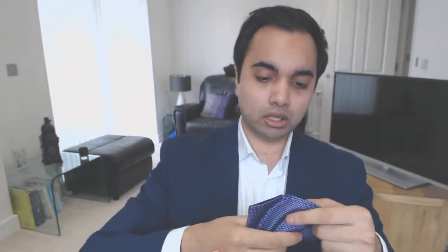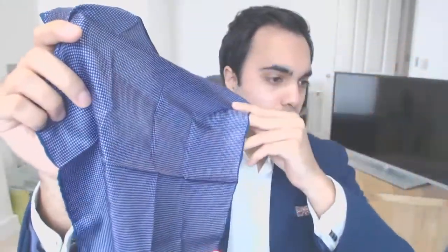Next up, still pure silk — this one again from TM Lewin. I really like this design; it goes perfectly with this jacket because you've got a kind of purple interlining. I love the intricacy of the pattern here — a really nice deep dark purple. The light catches and shines against this really well. If you're wearing a darker outfit, this will go really, really nicely.